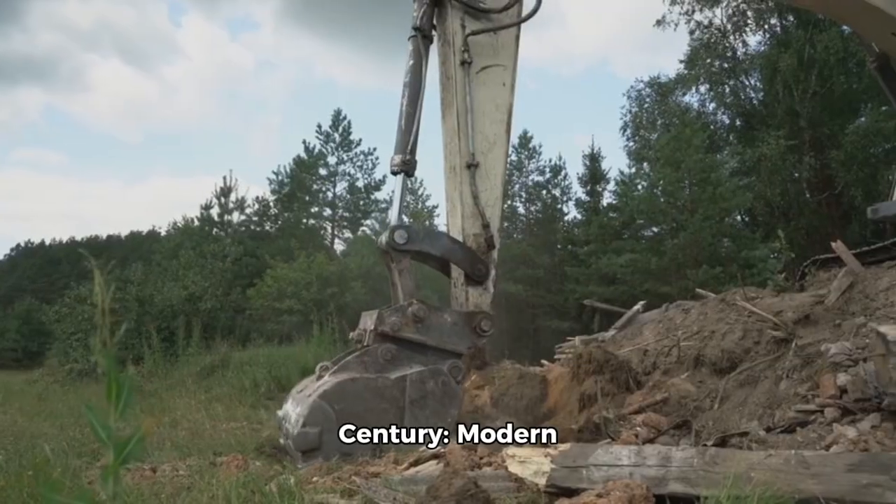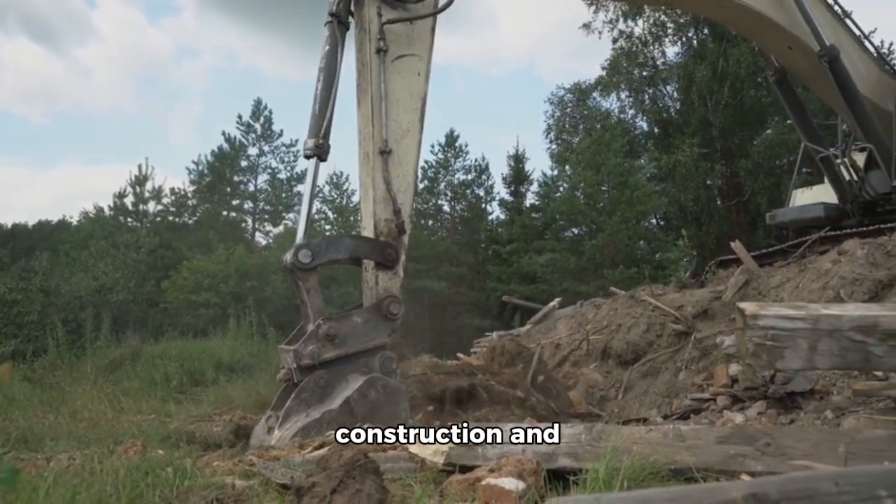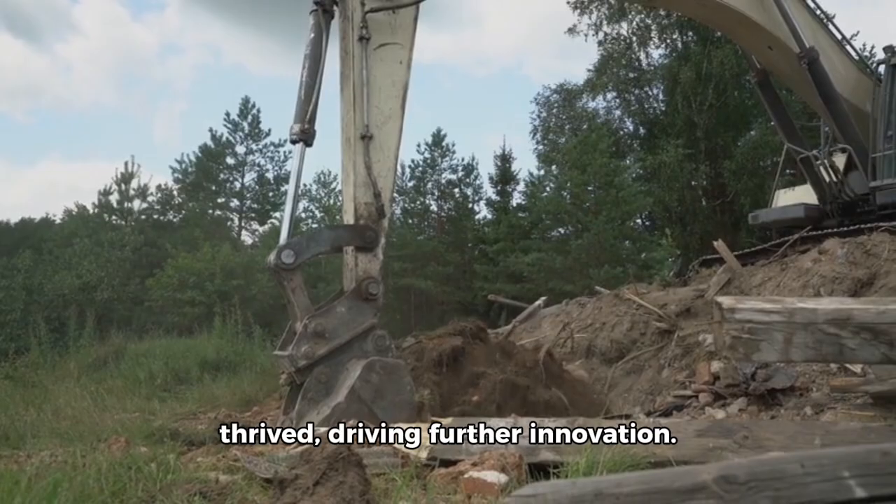dams, and railways. After World War II, the construction and mining sectors thrived, driving further innovation.